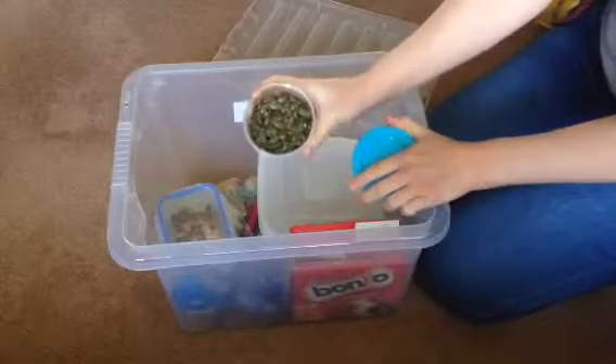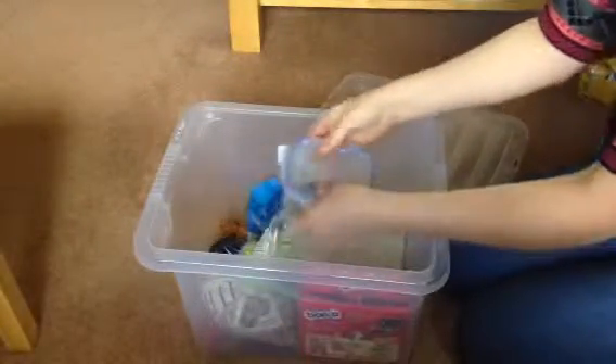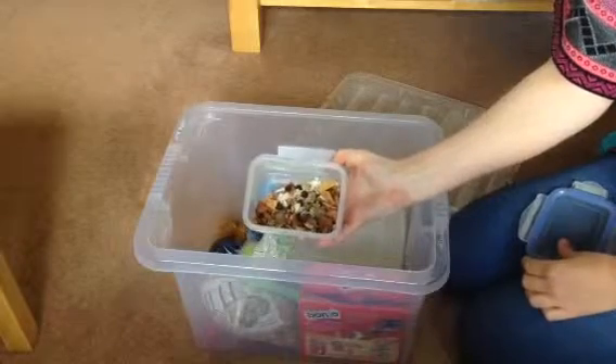We've got some pumpkin seeds — both my girls love these, just as a little add-on. Next there's some dried fruit; haven't got much left actually, that was just a bag of dried fruit.